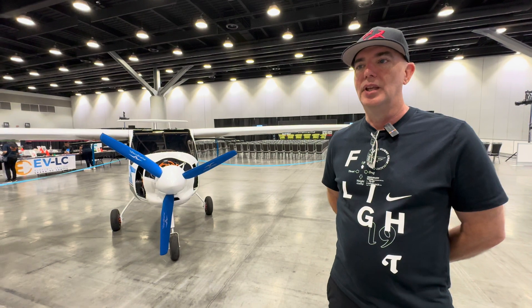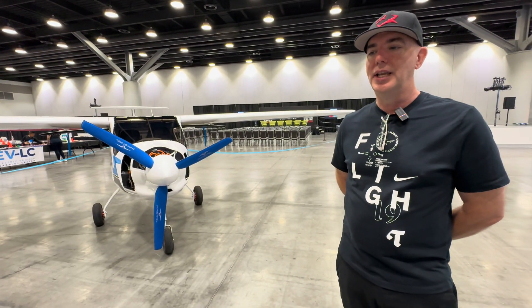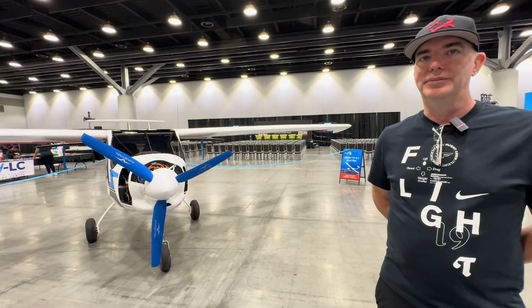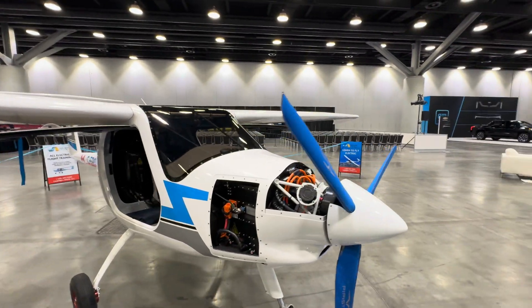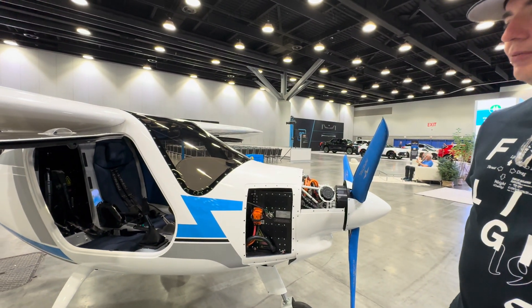When did this plane come into Canada? We brought it in February of this year — so it's really brand new. The one in Connecticut was about two years old, and I know that pilot still can't take anyone up. There's an Alpha Electro, and this is the Velis Electro.